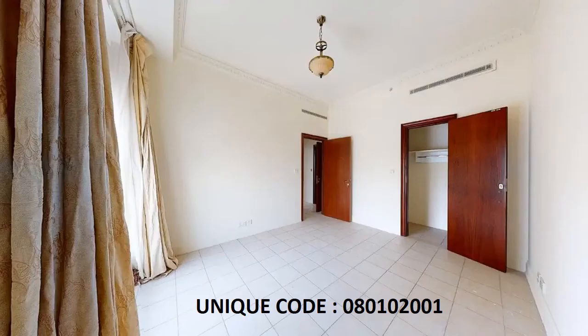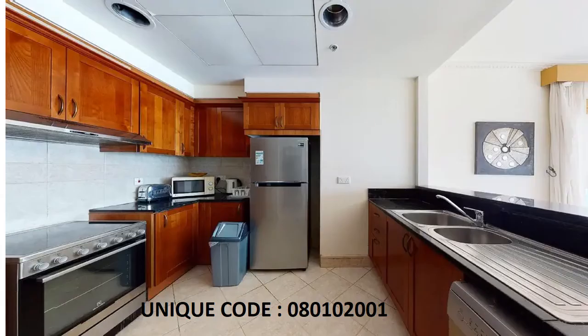Moving on, there are beautiful doors in the hall and a centralized AC. This is a fitted cabinet kitchen with a fully furnished area and a spacious room.